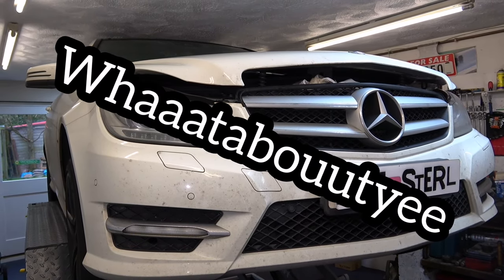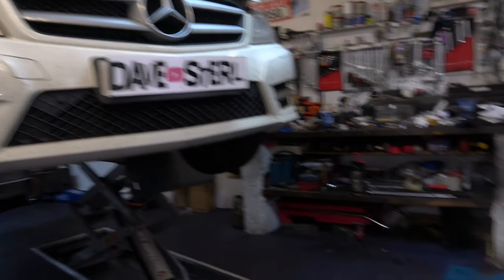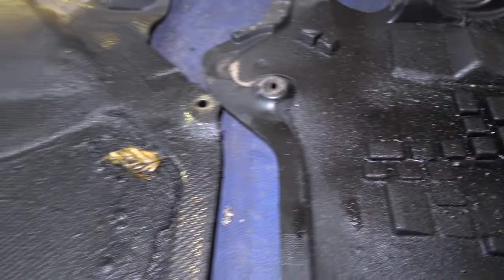We've got a 2011 Mercedes-Benz C-Class on the OEM 651 2.1 diesel engine. The car came in for a service and it looks like we've got a bit of an oil leak going on.